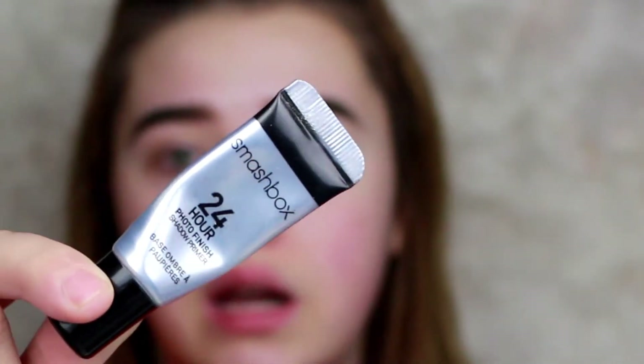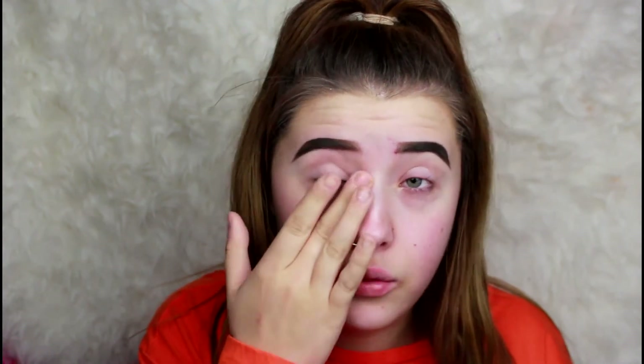I already have my brows on. I'm going to go with my Smashbox 24-hour eyeshadow primer — this stuff is amazeballs, I am obsessed with it. This is also going to be an update on where I've been, because as you can obviously tell, I've been MIA for the past forever. Like, literally, where have I been? I have been living under a rock.